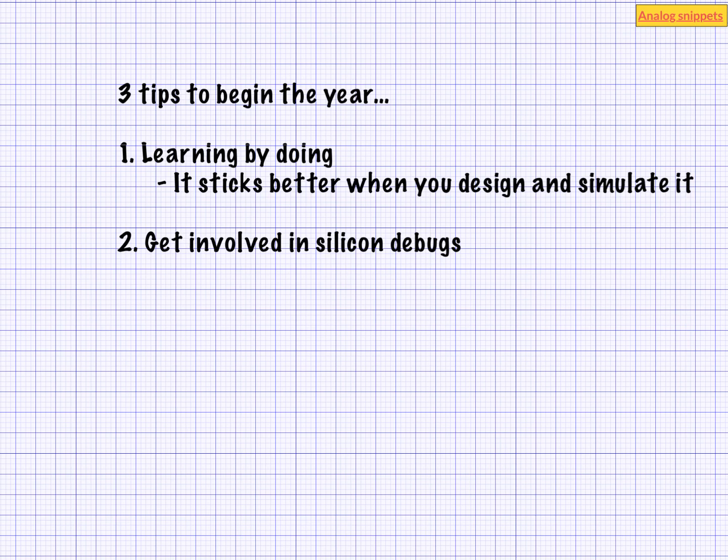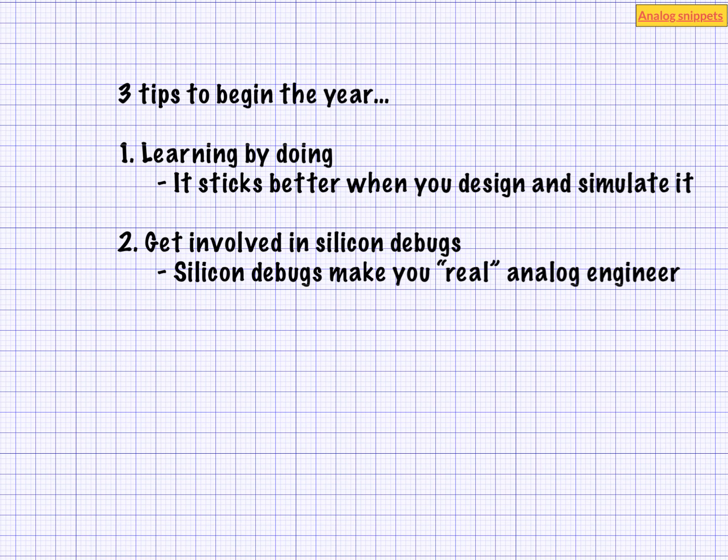Silicon debugs are often very frustrating in the beginning. You don't know where to start, you don't know where to look for. Having a bug itself is quite depressing. But doing precisely these frustrating debugs is what makes you a real analog engineer. So next time a silicon debug opportunity comes your way, grab it with both your hands.